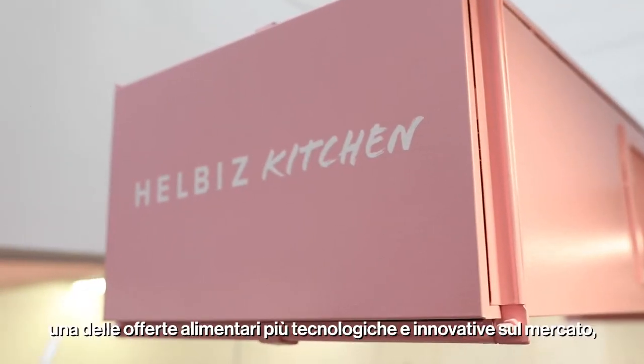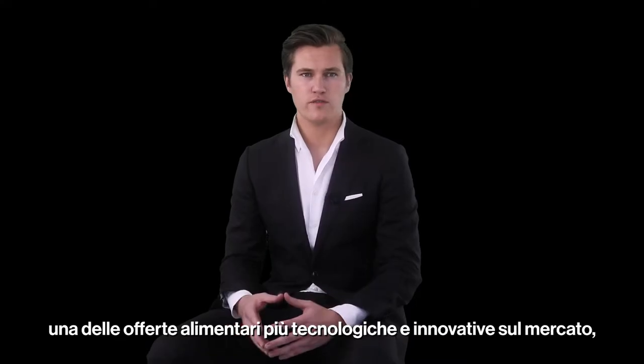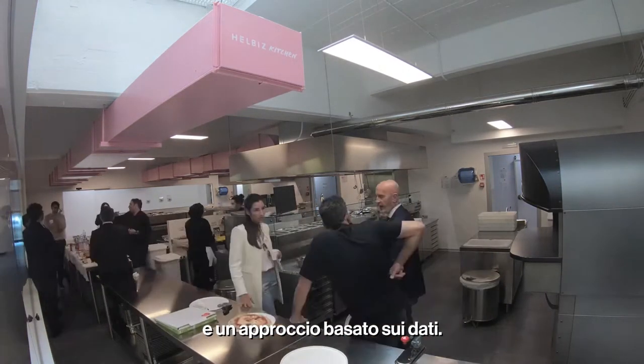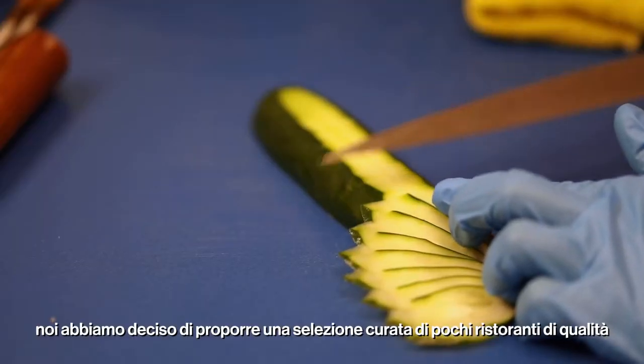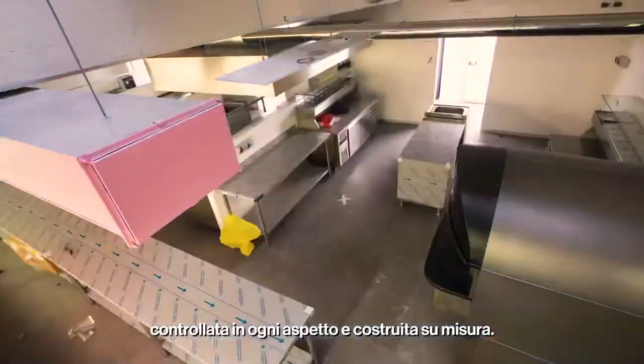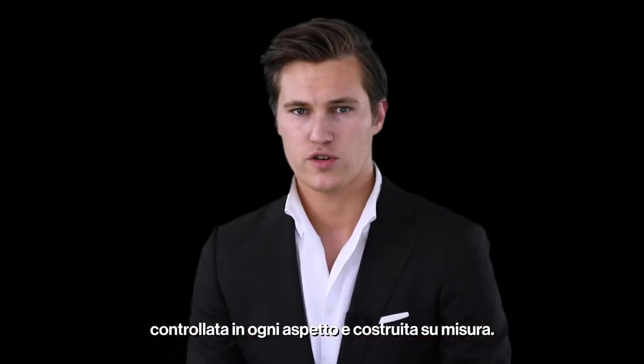With Hellbiz Kitchen we set out to create one of the most high-tech and innovative food offerings on the market, where we could bring a data-driven tech approach and expertise to the food space. We decided to offer a curated selection of a few top restaurants that we have brought together under one roof in our own fully controlled, custom-built smart kitchen.